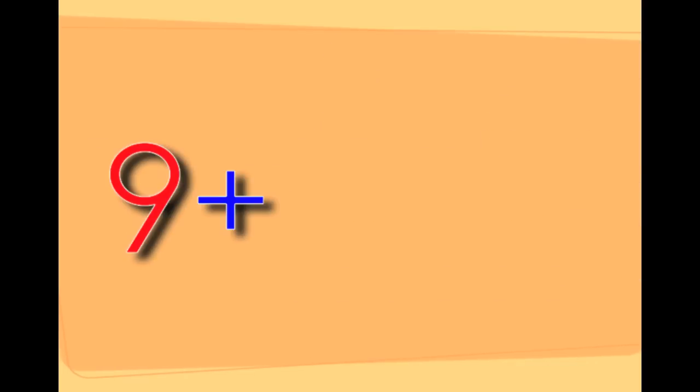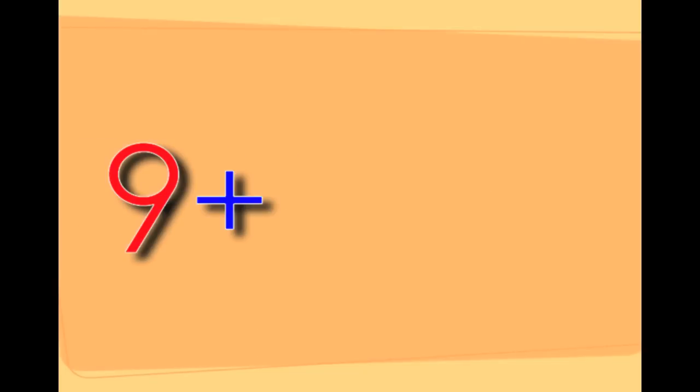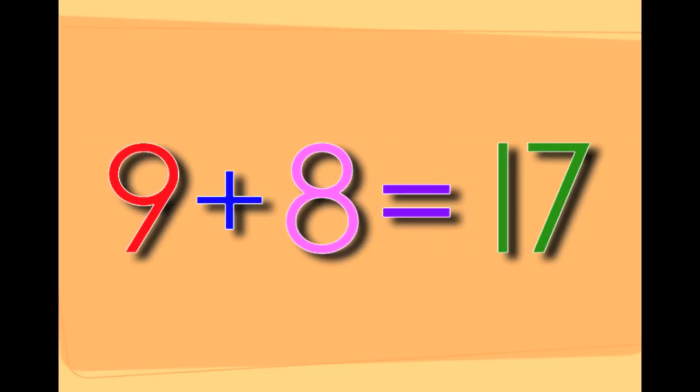Nine plus seven equals sixteen. Nine plus eight equals seventeen.